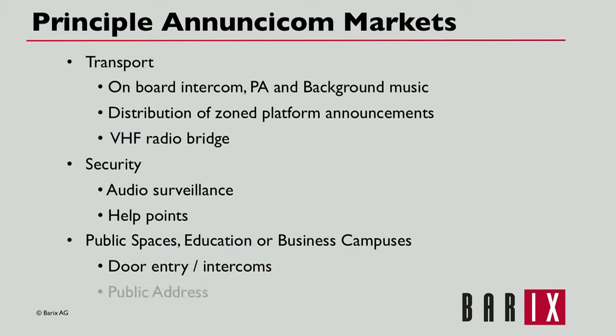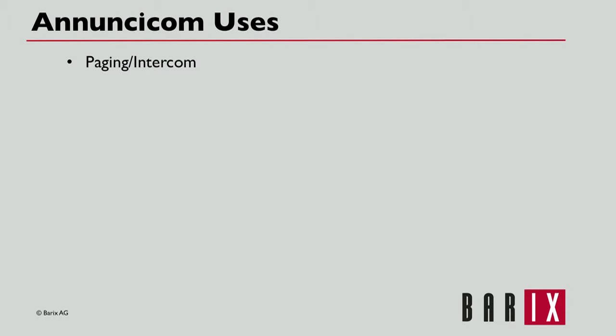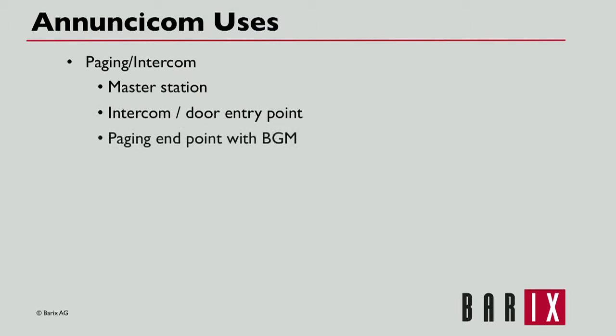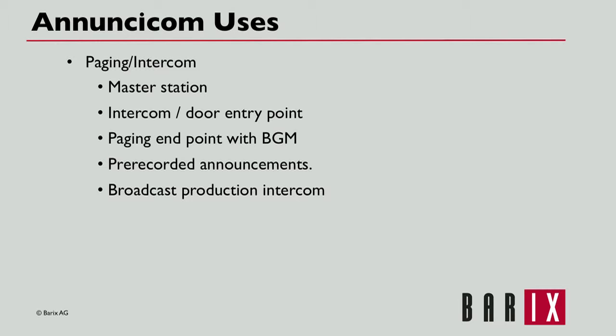In public spaces or on educational or business campuses, Anucicoms are used to control door entry and provide intercom and public address service. A conventional list of uses includes paging and intercom. Anucicoms are very useful as master stations, intercoms at door entry points, paging endpoints with background music, pre-recorded announcements, and as broadcast production intercoms.